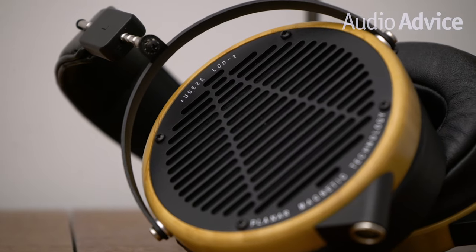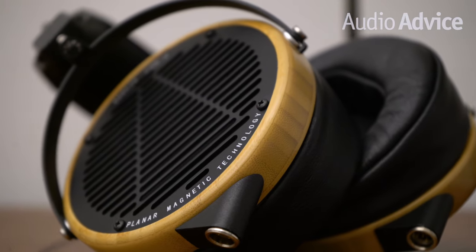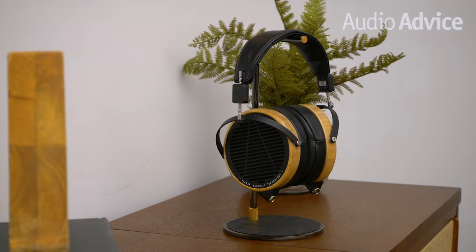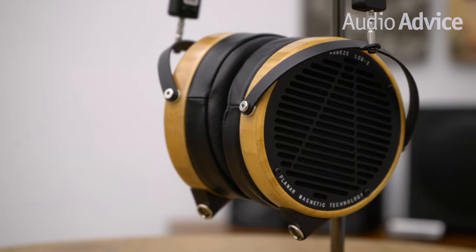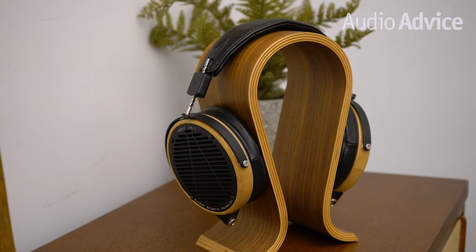Don't expect great sound if you connect the LCD2 directly to a laptop or smart device — you'll need a good headphone amp with enough power to properly drive them. Like many high-end headphones in this class, the top-end extension of 50 kHz allows the LCD2 to breathe well beyond the range of human hearing. We connected our test unit to the NAIM V1 DAC headphone amp, which allowed us to drive the LCD2 to peak performance.